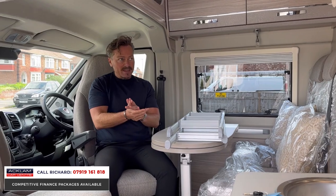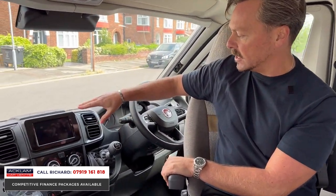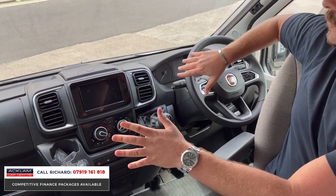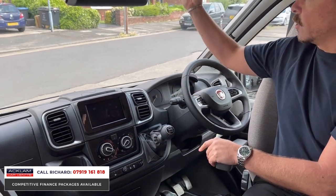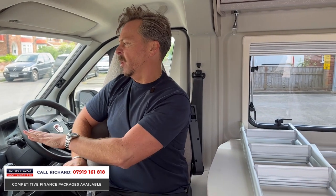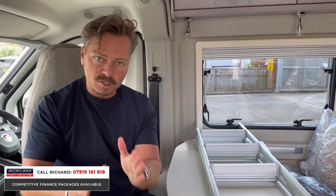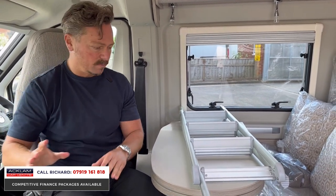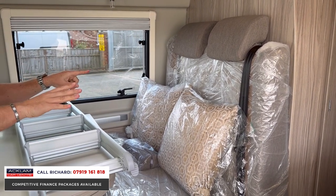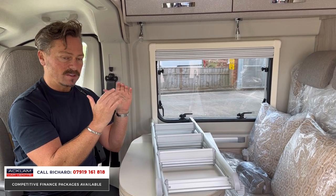Captain swivelling chairs up front. So from the driver's perspective: six-speed manual gearbox, reversing camera, cruise control, air conditioning, Bluetooth — all brilliant. We've got blinds up here to close off this section at nighttime. And then the good bit: this is a travel four, sleep four. I've got two captain swivel chairs for seating, plus forward-facing travelling seats with belts, which is brilliant — like being on a train. Forward-facing travelling seats is a big selling feature.